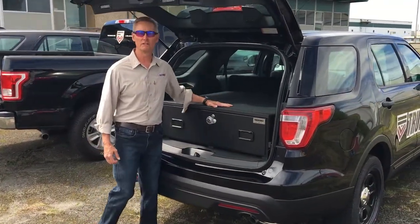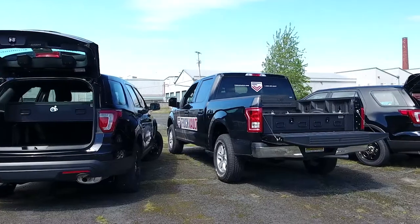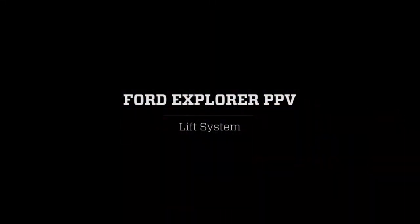Hi, I'm David McIntyre with Truck Vault. We're introducing our new fleet of vehicles that will be all over the country this coming year. This is one of them — the new Ford Interceptor.